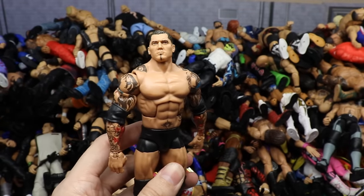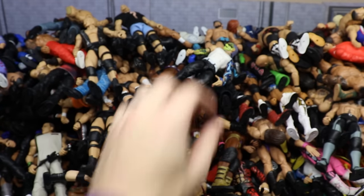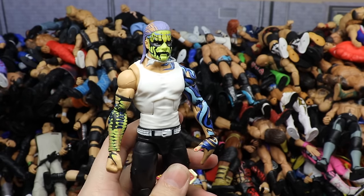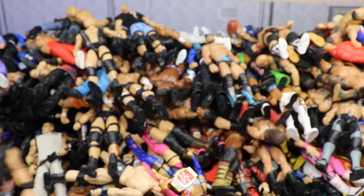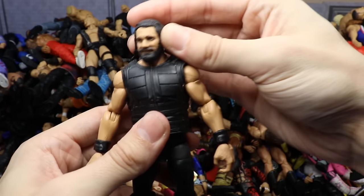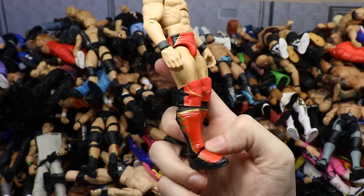Elite 30 Batista with a different head sculpt and probably different lower legs. Then yet again a Shield Seth Rollins with long hair — not sure if it's the TNF or regular Elite. Then an Entrance Greats slash Elite 75 Jeff Hardy fix-up with the Survivor Series right arm and the Entrance Greats head sculpt — mix and matching Jeff Hardy figures is super fun. Then a fix-up custom all-black attire Seth Rollins, kind of like what he wore at SummerSlam 2019.